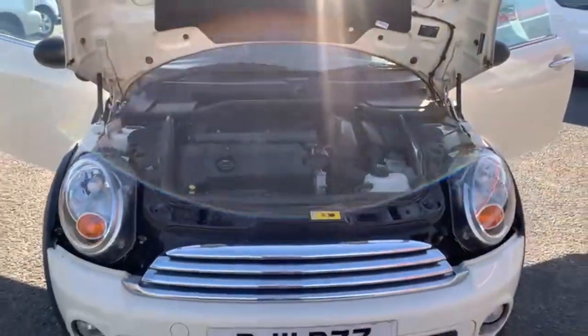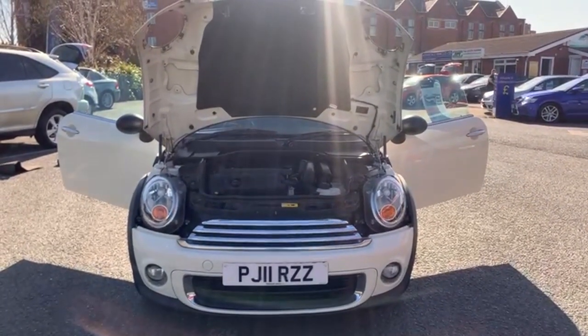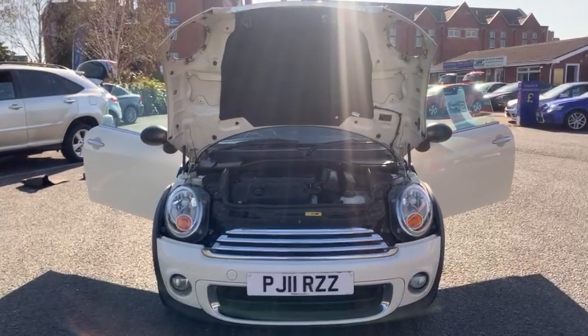If anyone has any questions whatsoever on this vehicle or any other vehicle we have for sale, please feel free to give us a call or a message and we will be more than happy to help you out the best way we can. Thanks for watching — that is the end of the video.